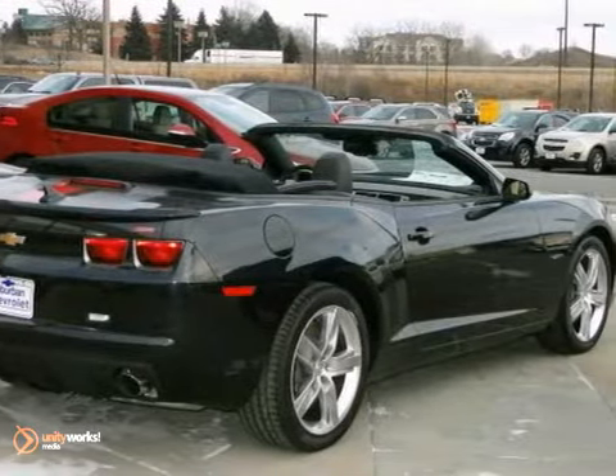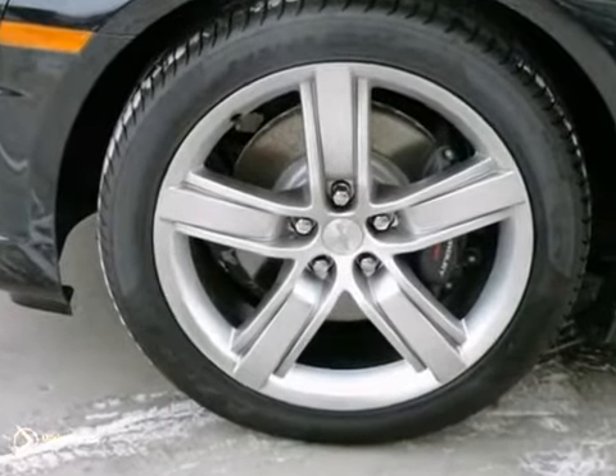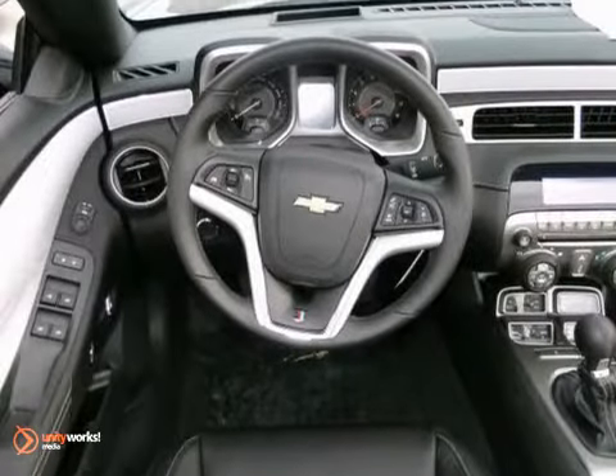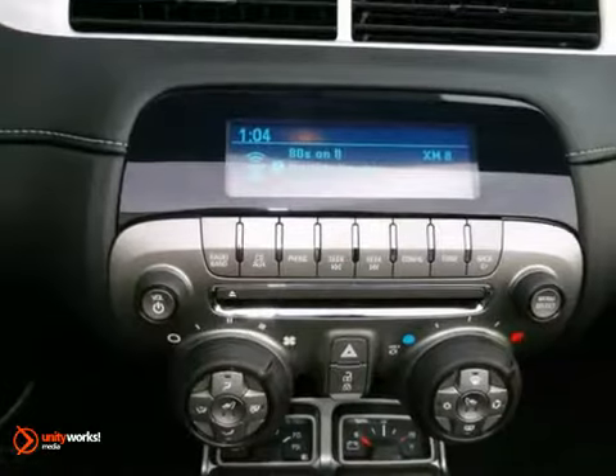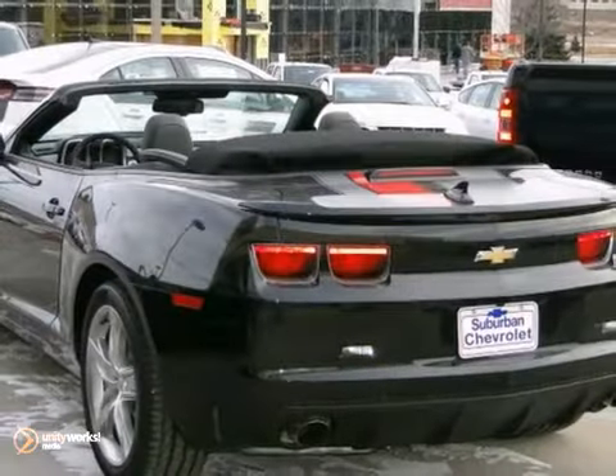You'll get great features like heated leather seats, remote keyless entry, and parking assist. Plus, with onboard hands-free communications and the built-in garage door opener, you'll look forward to getting behind the wheel of this Camaro. With more than just a growl and a roar, this Camaro is a great choice.